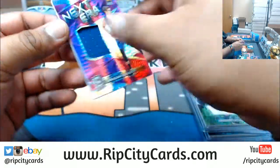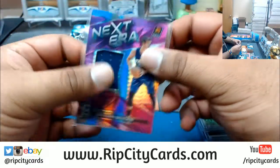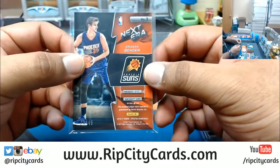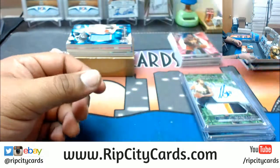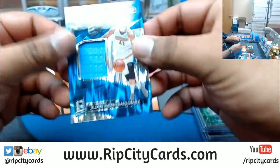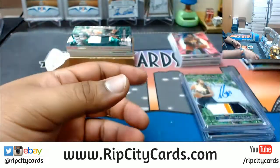I would go with the Wentz, Edgar, but that's just my opinion. Cowboy fans are kind of nuts so they'd probably pay more for the Zeke, but what do I know. Dragan Bender patch numbered to 49 for the Suns. Juan Hernangomez patch for the Nuggets, numbered to 99.